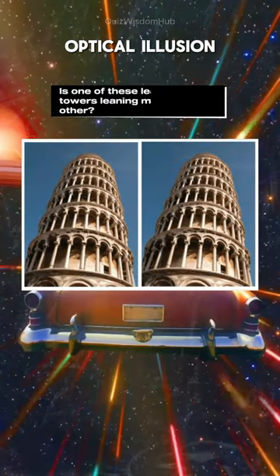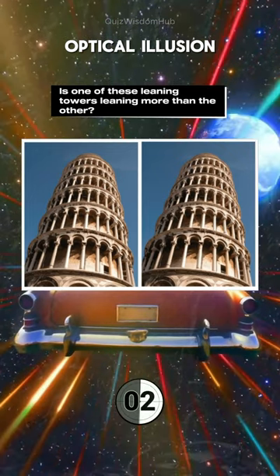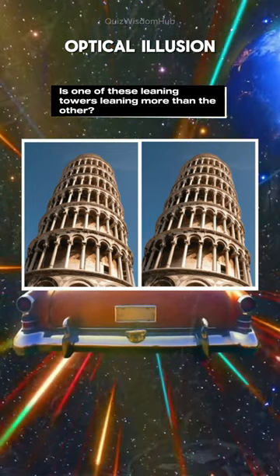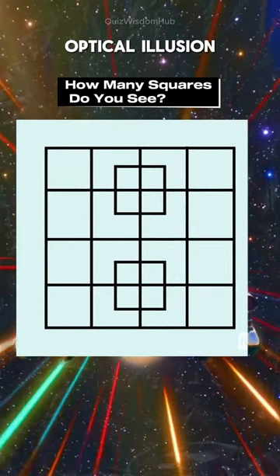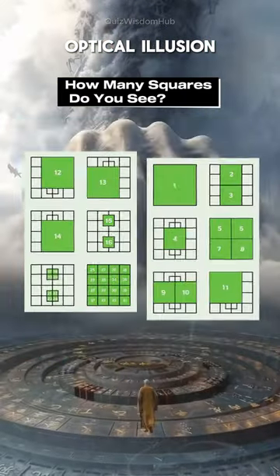Is one of these leaning towers leaning more than the other? No. How many squares do you see? 40 squares.